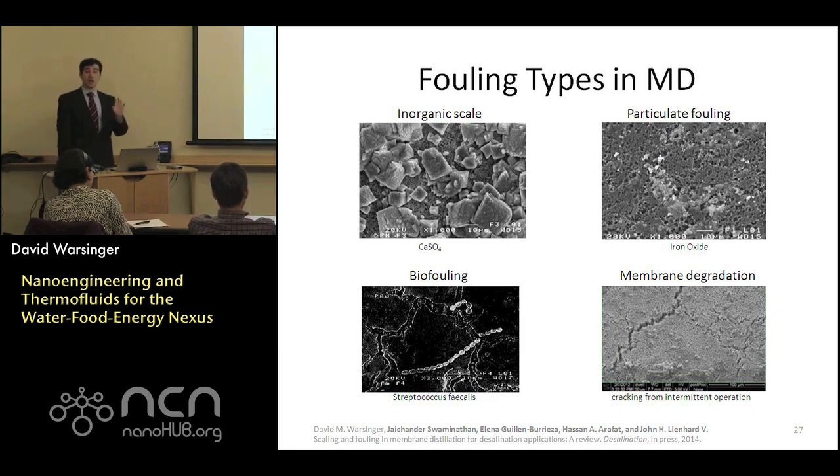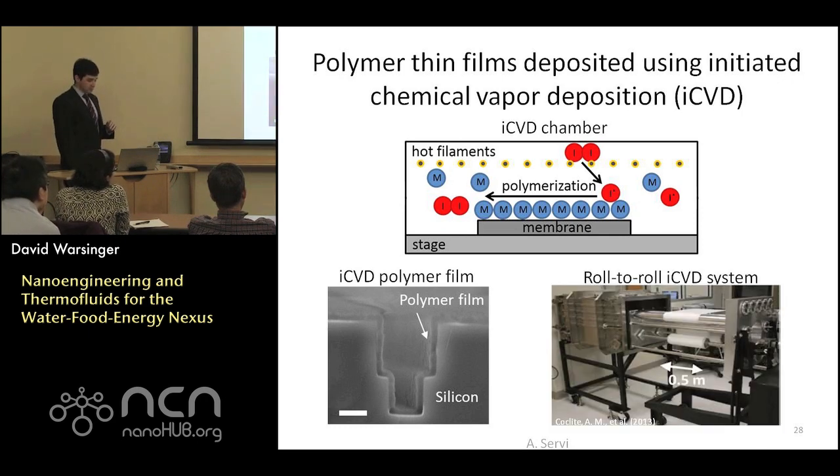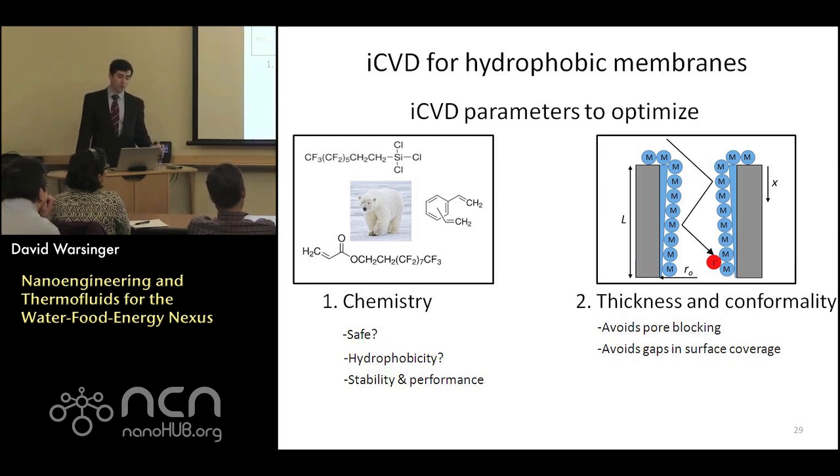To address these fouling challenges, we can use specialized coatings on the membrane surface. One of the best ways is through initiated chemical vapor deposition (iCVD), where we deposit a very thin layer along the membrane surface. These processes are quite scalable and can be used in large-scale system design. For iCVD, we want chemistry that matters — sometimes polar molecules are nice — safe chemistry, maximum hydrophobicity, good environmental breakdown, stable long-term performance. Most critically, the coating conformality and thickness are very important; thick layers would just block all the pores.